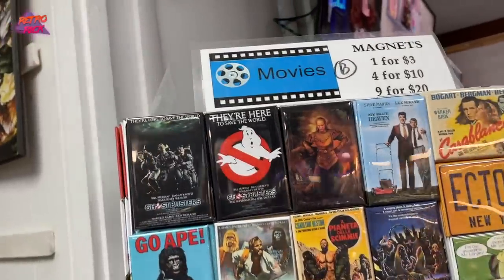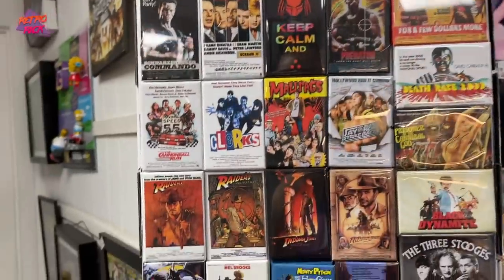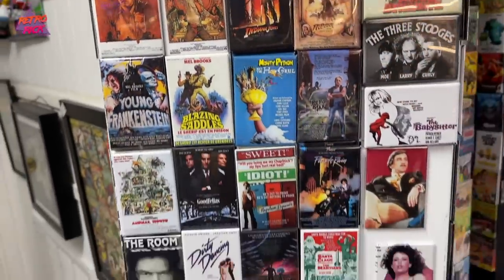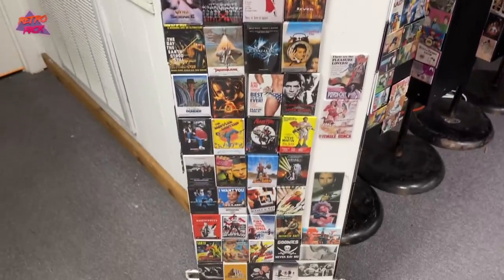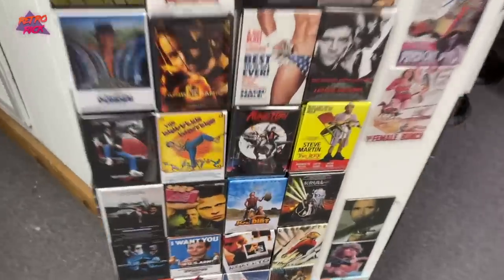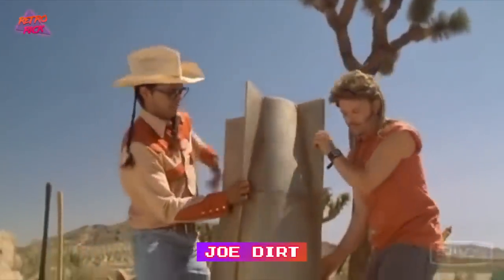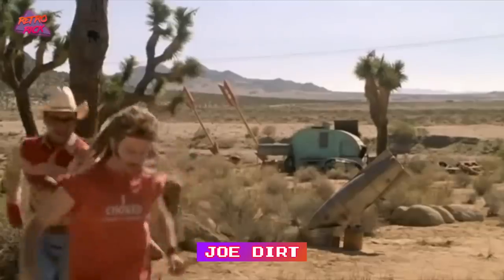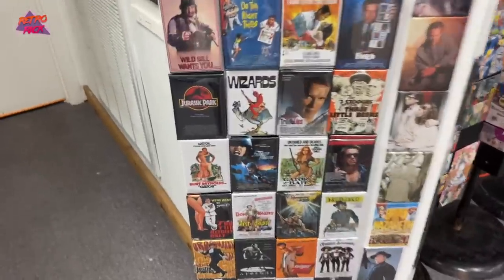These Ghostbusters ones are cool — maybe that one. We got some Indiana Jones. I need me a Back to the Future one; I don't see one so far. Joe Dirt — one of the funniest movies. I'm going to get one more — the Jurassic Park one is pretty cool.